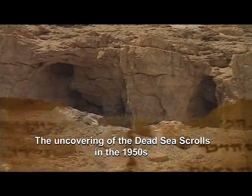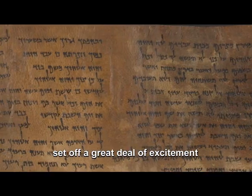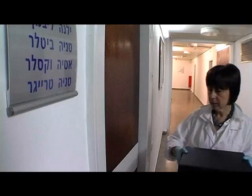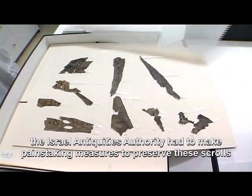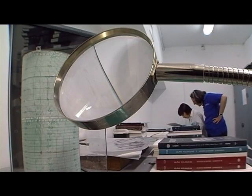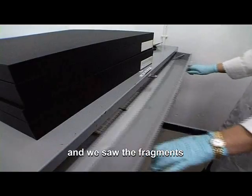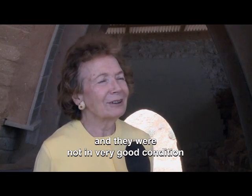The uncovering of the Dead Sea Scrolls in the 1950s set off a great deal of excitement. However, with the passing of time, the Israel Antiquities Authority had to make painstaking measures to preserve these scrolls to ensure that they are kept under the most stringent conditions. The first time my husband and I came to Israel, we saw the fragments and they were not in very good condition.